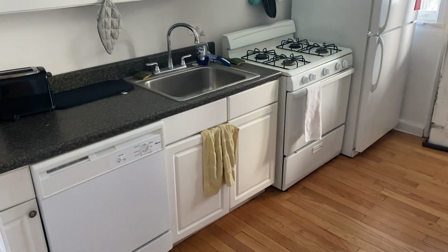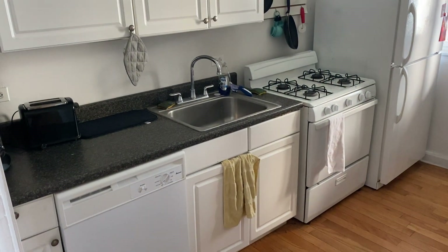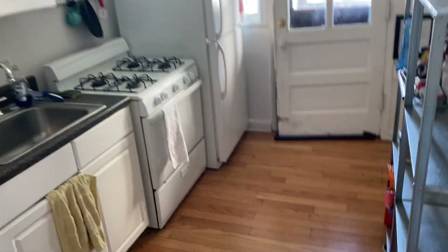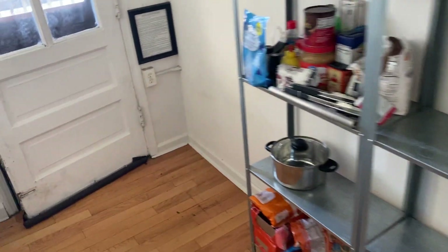We'll take a look at the kitchen — pretty good sized kitchen with a dishwasher, nice stove, and refrigerator. There's room for a table or Baker's rack on this side.